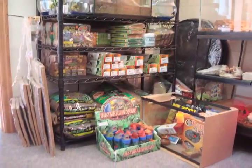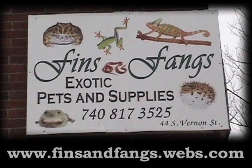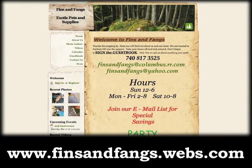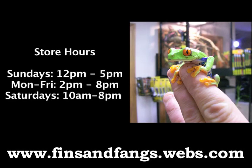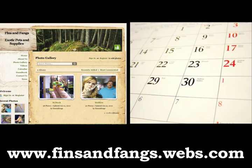For more information, please visit their website at finsandfangs.webs.com. There you will find more information with regards to animals they currently have in stock, along with calendar events, photo galleries, and contact information.